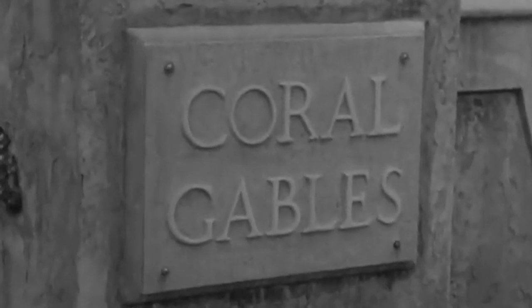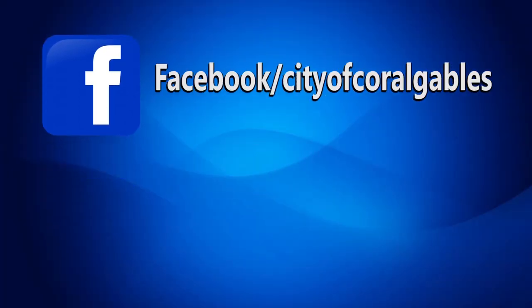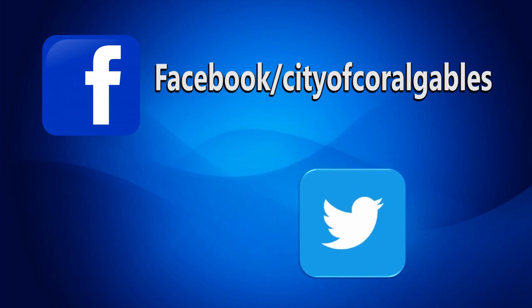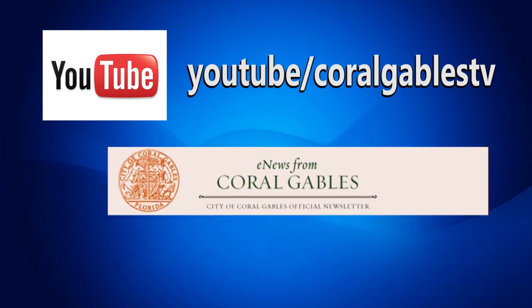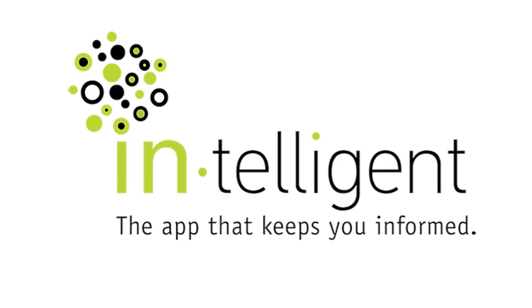This is Adam Yogle for Coral Gables Television. Be sure to follow us on Facebook at facebook.com/cityofCoralgables and on Twitter at city Coral Gables. Also subscribe to our YouTube channel and e-news at enews@coralgables.com, and if you haven't already, download the Intelligent app.